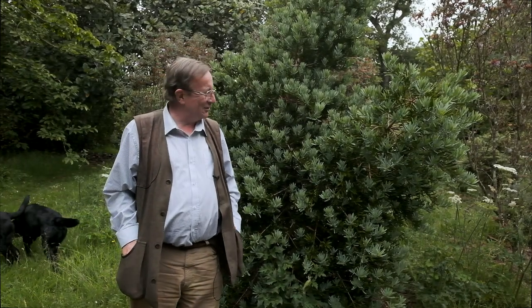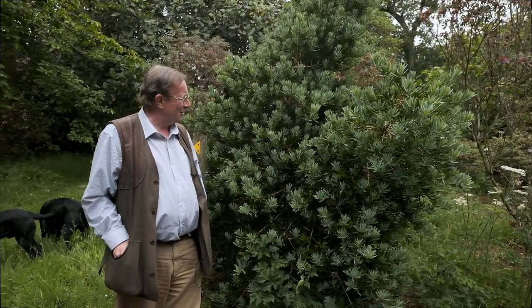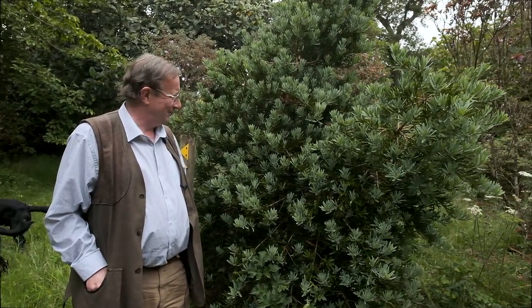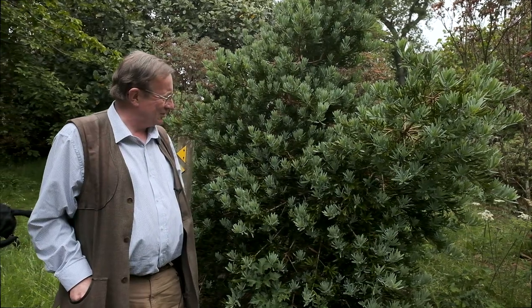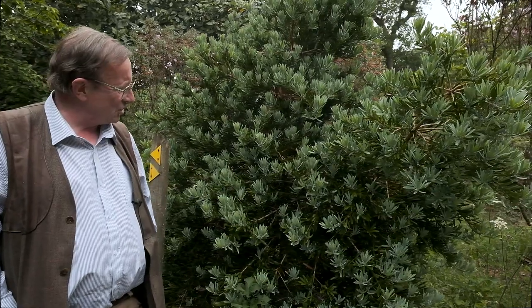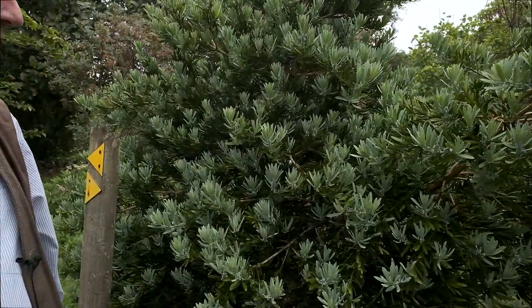Our second target today is Podocarpus elongatus 'Blue Chip', and it's an astonishing evergreen or coniferous tree which has this absolutely gorgeous light blue new growth.